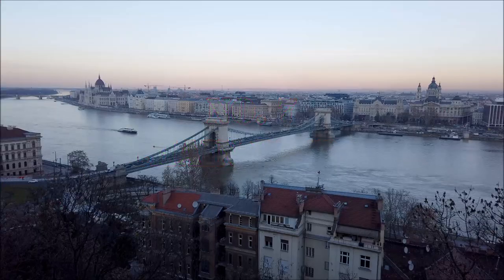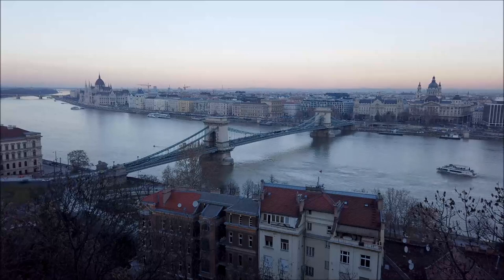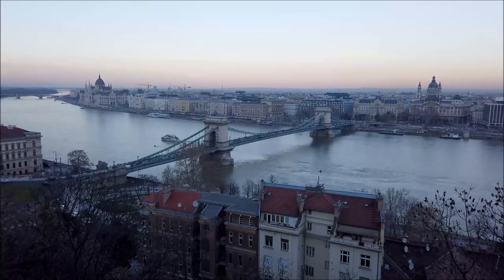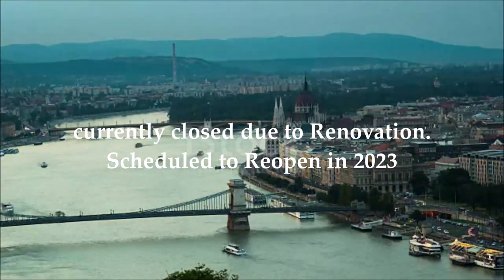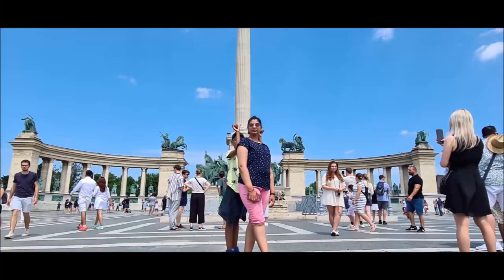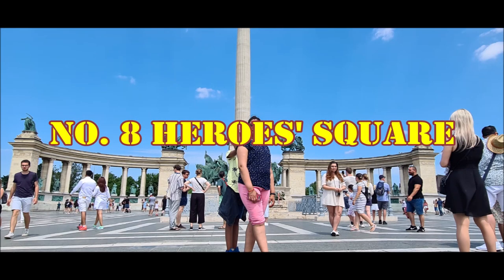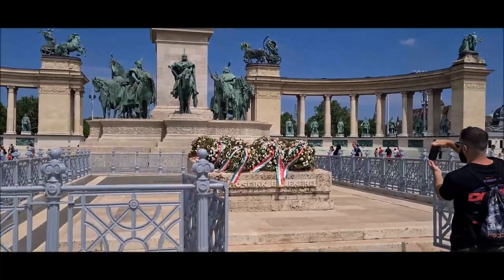Number seven is the Chain Bridge of Budapest. Yeh bridge river Danube ke upar bani hai, and yeh dono jagah — Buda and Pest — dono ko connect karti hai.